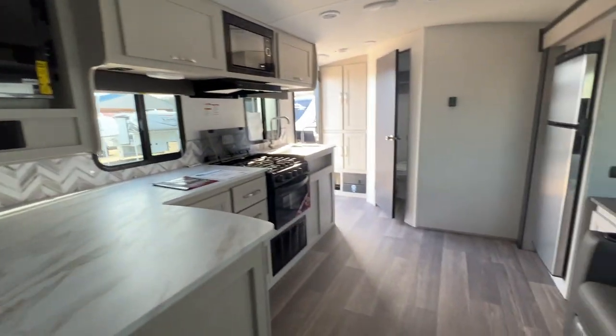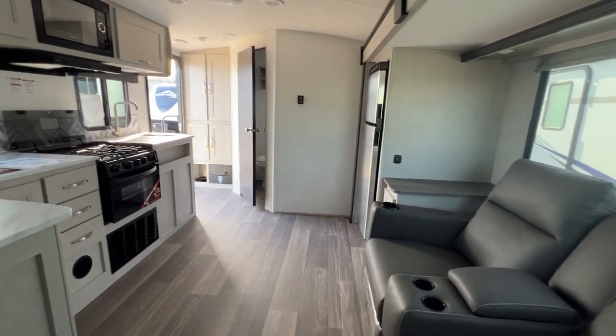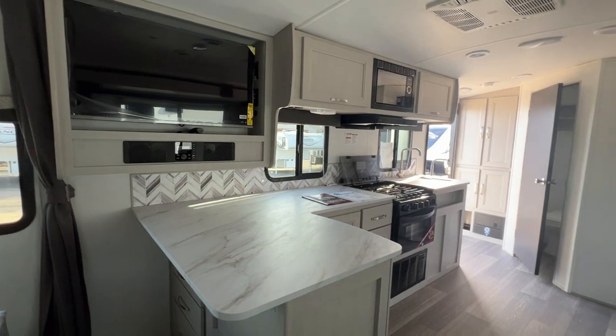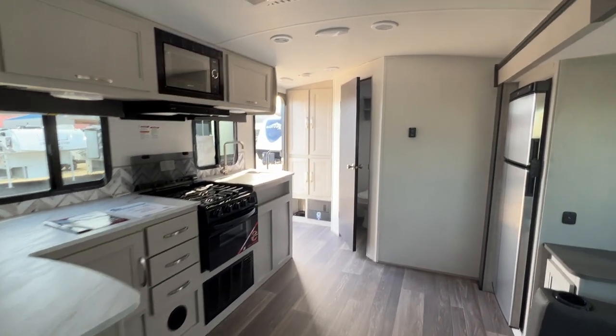That is your tour of the 2024 Cruiser RV Shadow Cruiser 225 RBS. If you'd like to come take a tour in person, come on over and see us at Parkland RV Center in Leadington, Missouri. Thanks so much and have a great day!